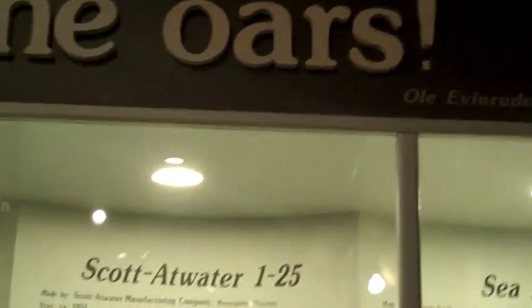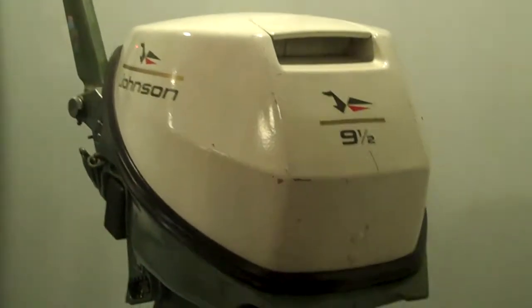Here's some history of the outboard engine — this is pretty cool. As said by Evan Rude. Old Johnson Seahorse, nine and a half horsepower, 1967.